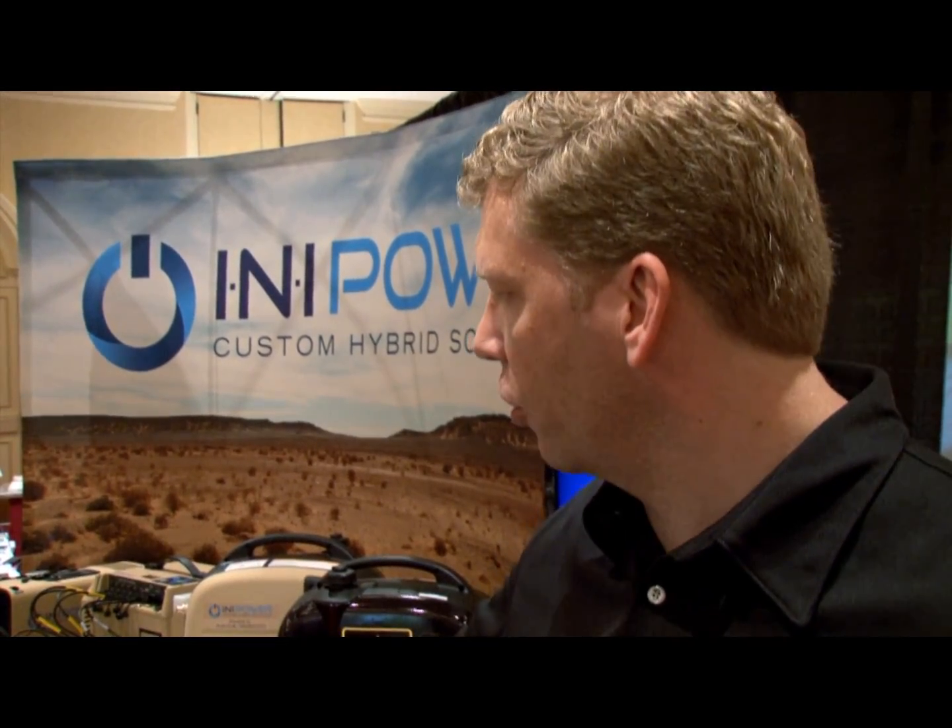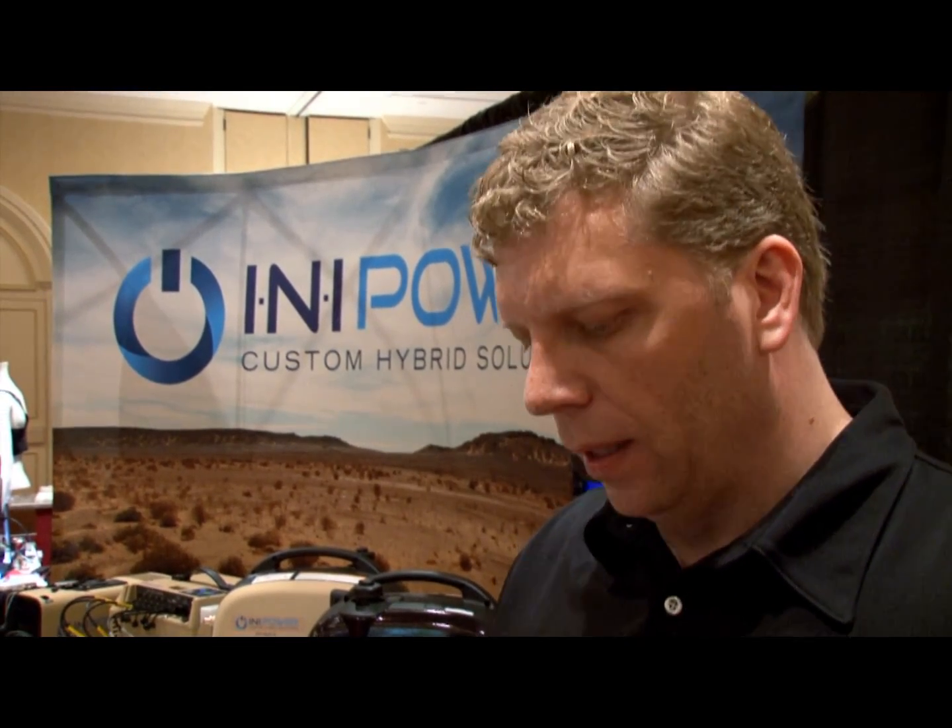We have a number of additional features in the pipeline in what we call our Version 2 system, which includes combined heat and power — so you can use the generator to purify water, heat water, as well as charge batteries — and also provide spot power in locations where you have very unreliable grid or logistics support.